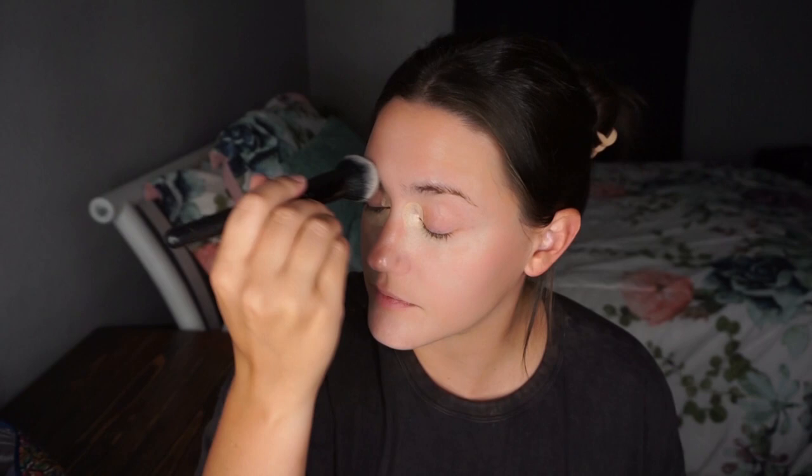Then I'm setting the rest of my face with a really light layer of the Bare Minerals foundation. It has a great skin-like texture and keeps the skin looking really fresh with a little bit of a glow. Then I'm taking a pretty neutral bronzer — not too matte, not too shimmery, just very skin-like — to bronze up the face. I also use the pink blush from this palette; it's named 'Romance,' which is perfect — a really nice rosy pink romantic blush.